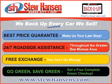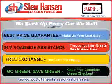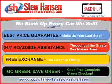Thank you for choosing Stu Hansen Dodge City Jeep. With our Back You Up program, you'll get the best price guaranteed, 24-7 roadside assistance, free exchange, and a free go green safe green check-up.